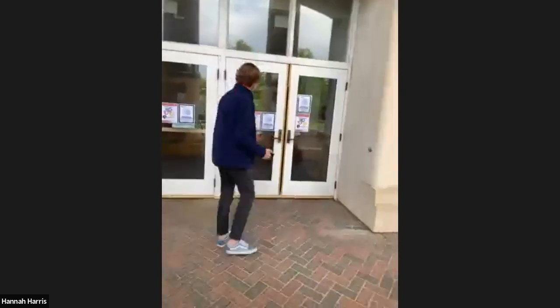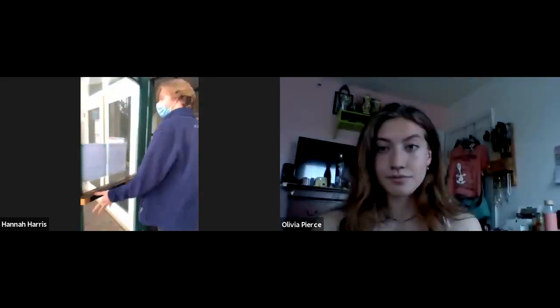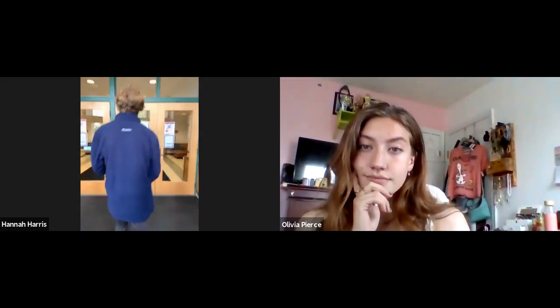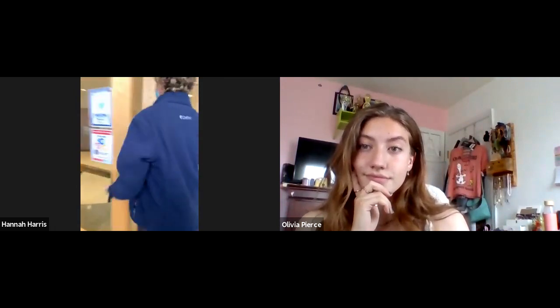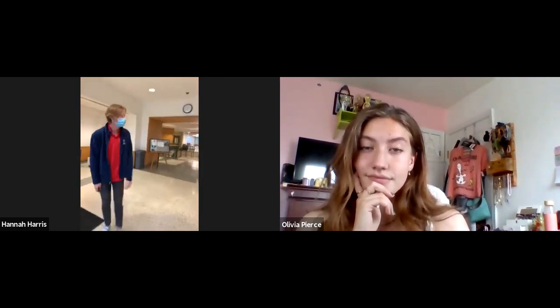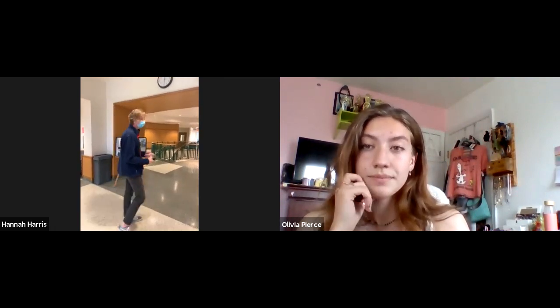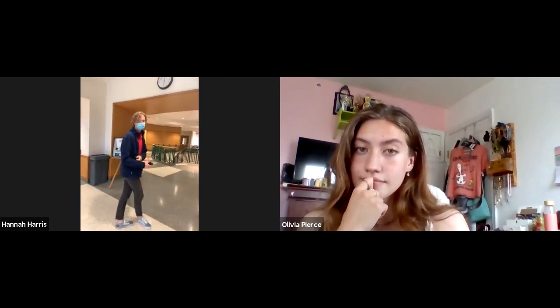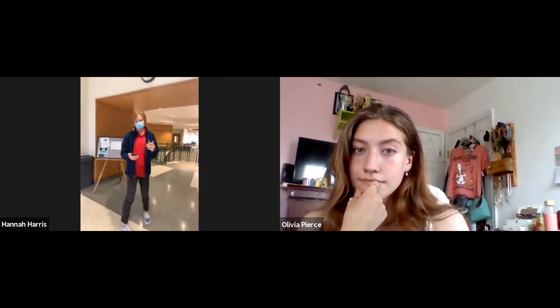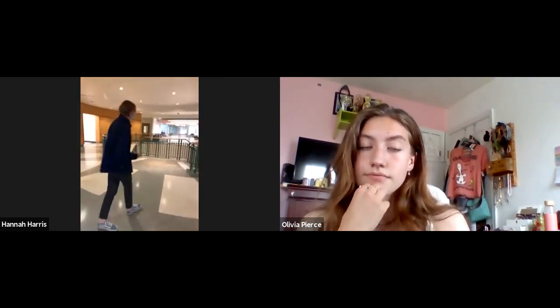This is the entrance of Jepson at the very front of the building. Welcome to the Jepson Science Center. This is the home of all of our science departments — biology, chemistry, biochemistry, physics, environmental science — all of those are housed here. We're going to talk about all these different places, but we're going to start by heading downstairs.